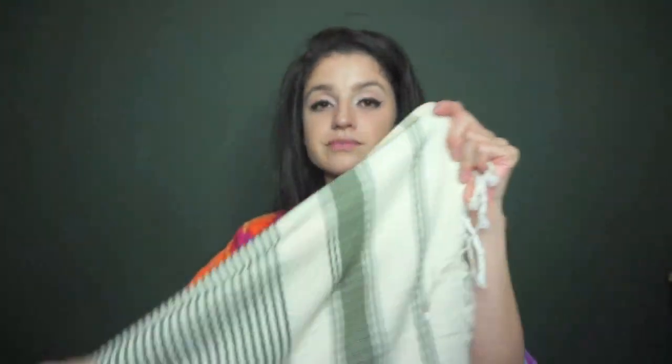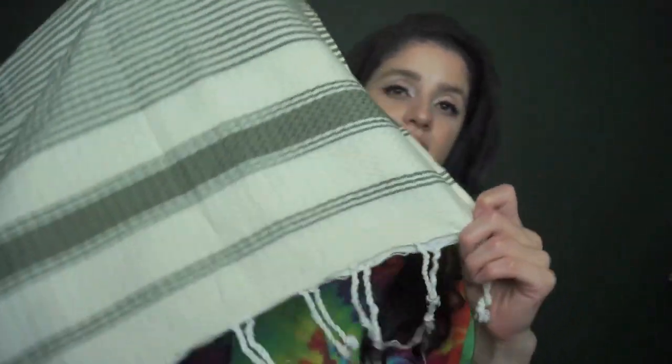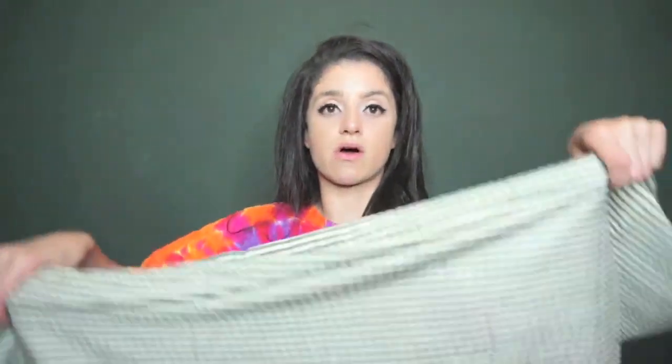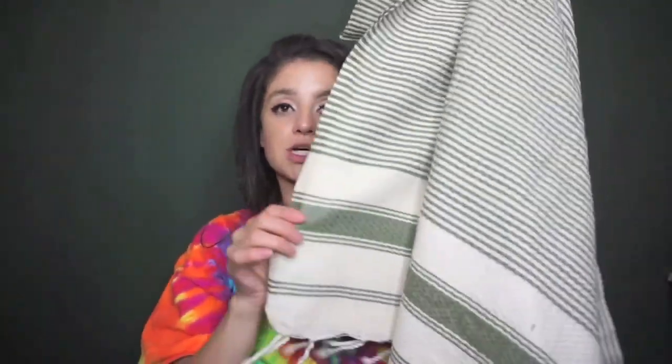I bought this linen for $1.99 and what I liked about it was the little tassels at the end. The olive green and beige color are pretty neutral, so I feel like I can throw it on anything and it'll all mesh together. I'm thinking of throwing this on my couches — I've been looking for a throw blanket and this is a good option. It was only $1.99.